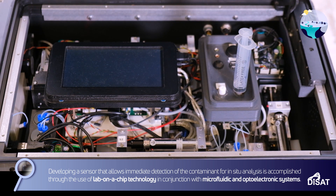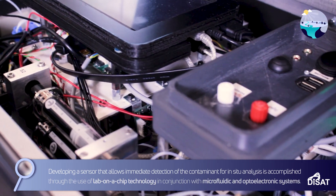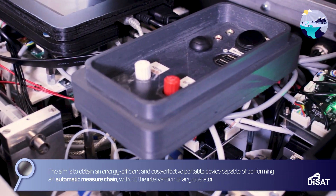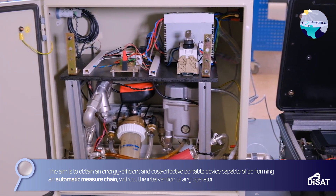Developing a sensor that allows immediate detection of the contaminant for in-situ analysis is accomplished through the use of lab-on-a-chip technology in conjunction with microfluidic and optoelectronic systems. The aim is to obtain an energy-efficient and cost-effective portable device capable of performing an automatic measurement chain without the intervention of any operator.